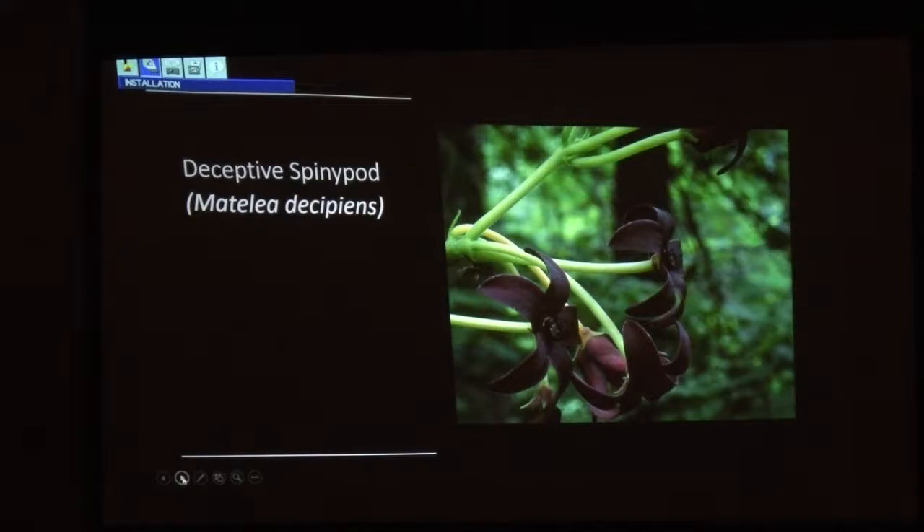Deceptive Spiney Pod — Matelea carolinensis, or milkweed vine if you want to call it that. This one's much rarer. It likes basic soils. Can you see how the petals are reflexed and pushed back? That's one of the ways to discern what it is. If you find this, you'll find other really good things with it — you never won't find good stuff with this.